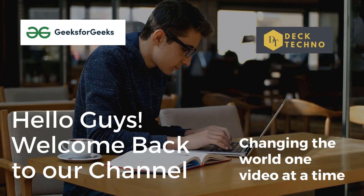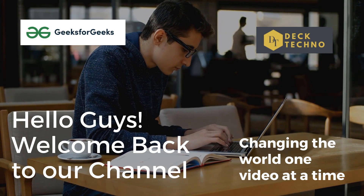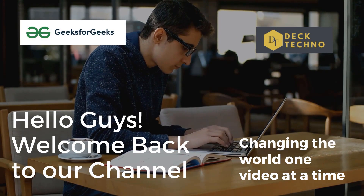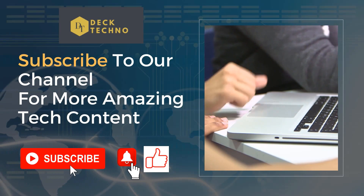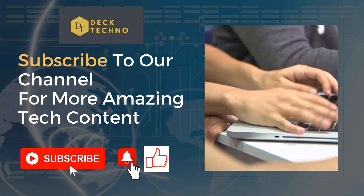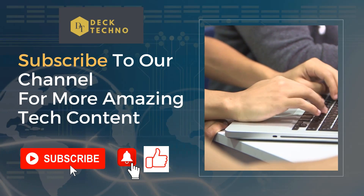Hello guys, welcome back to your YouTube channel Deck Techno, where we bring you quality tech content and make your life tech delicious. Today we are going to talk about GeeksForGeeks free courses and workshops. Before starting this video, please subscribe to our channel, like this video, and share it with your friends so that they can also grow in their life.